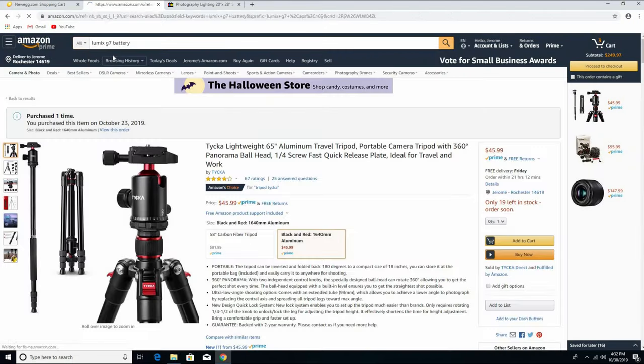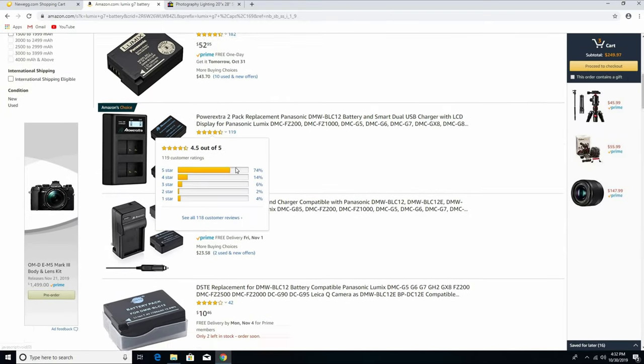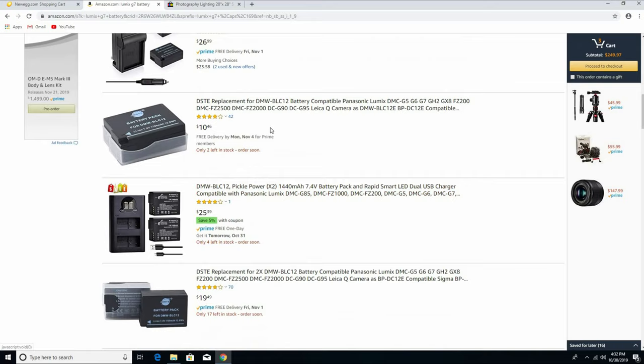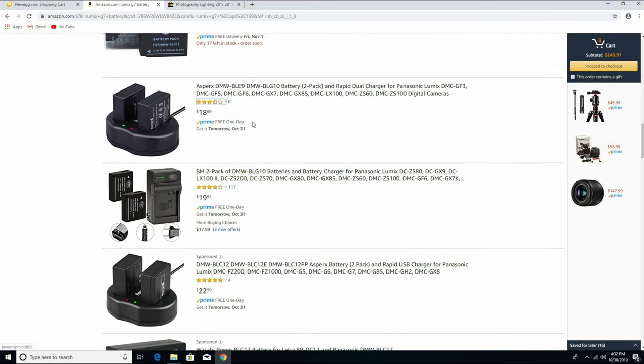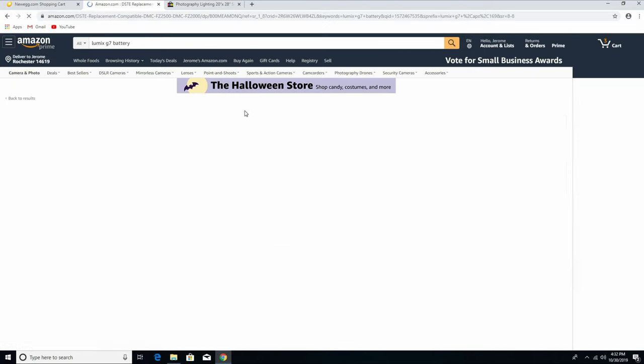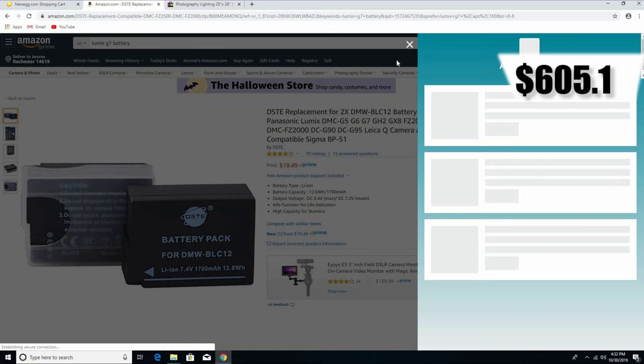One more thing we want to buy is extra batteries. We can't just use one battery for the camera, so we need at least three total. We're gonna buy two extra batteries and add those to the cart. The camera will also come with one battery, so you don't need to worry about that.